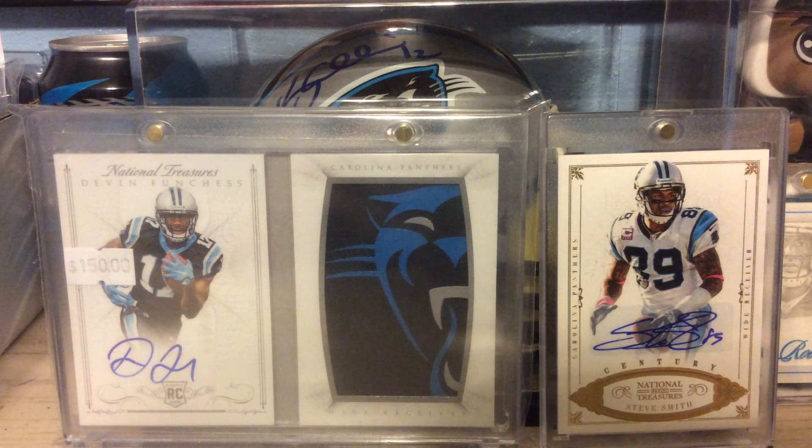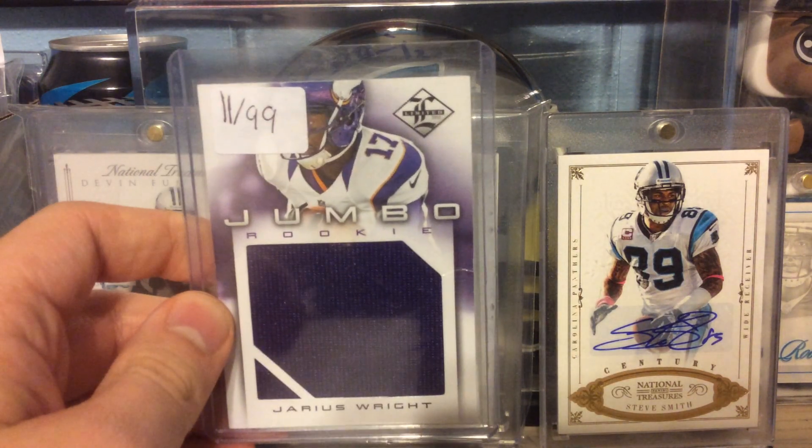From 2012 Limited, this is the Jumbo Rookie Relic numbered to 99 of Jarius Wright.